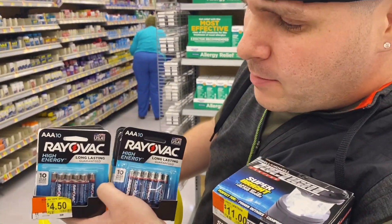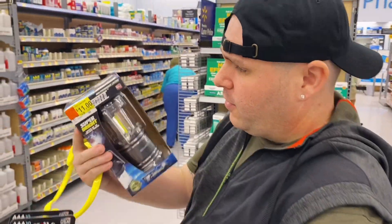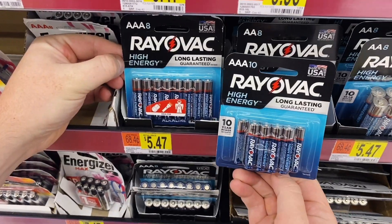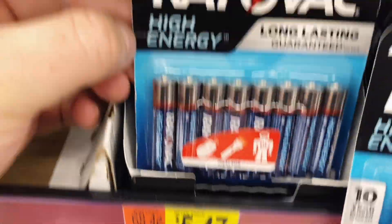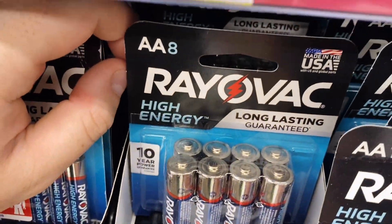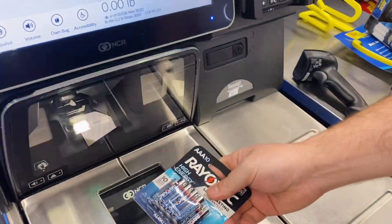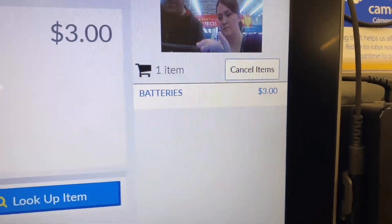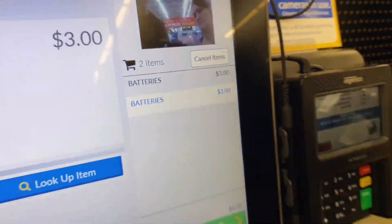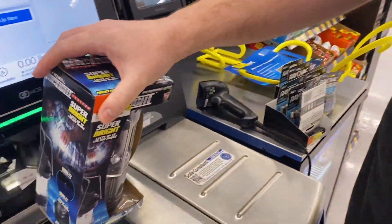People always ask what happens at the register — I show you it rings up. At self-checkout, I scan the items and they automatically ring up at the lower price — I don't even have to talk to anyone. The batteries ring up at $3, the lantern rings up exactly as scanned with the Walmart app. Now let's head to another Walmart — we have eight Walmarts total to visit and hundreds of items to show you.